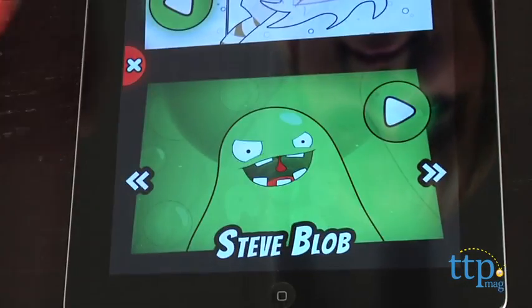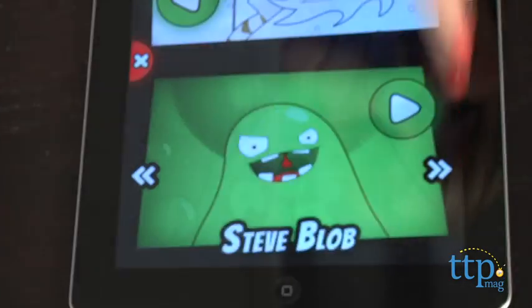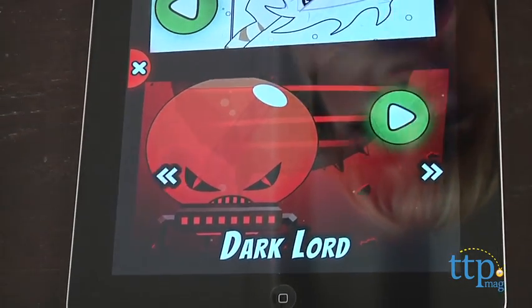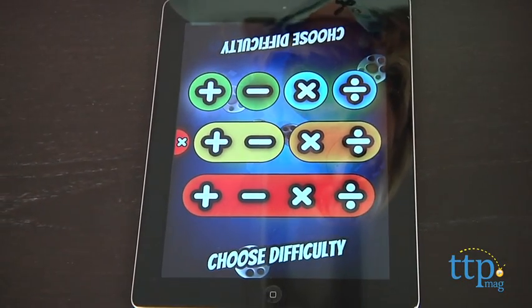First, players choose which character they'd like to play as, then they can customize their levels of difficulty by choosing to work with addition, subtraction, multiplication, division, or some combination of those four.